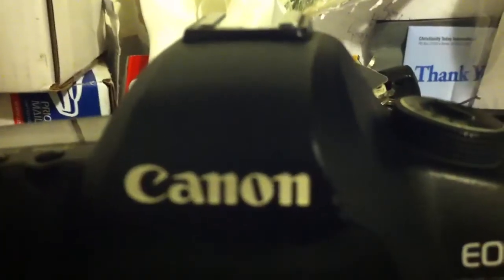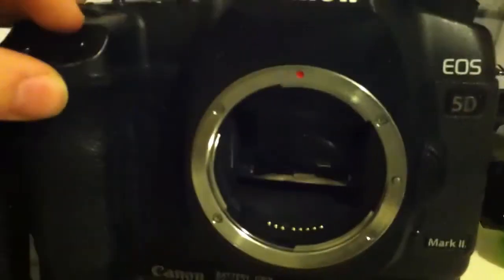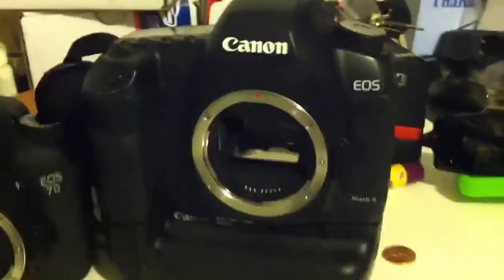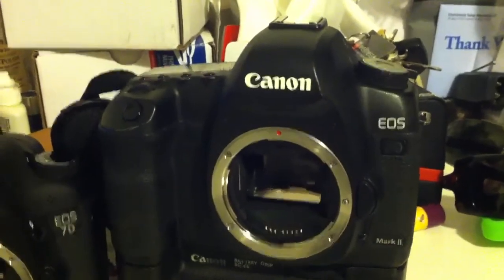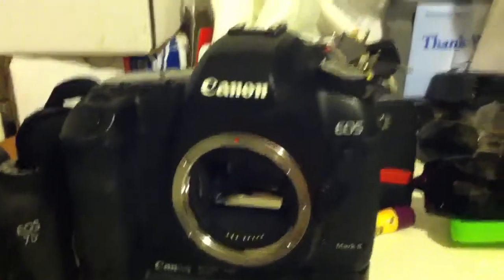If you're looking at the 5D Mark II, you're going to get 3.9 frames per second, so it's considerably slower. You just have to realize that you're not going to be shooting any sports with the 5D. I have before, but I'm obviously not trying to track them too well — I maybe get one out of four shots in focus with somebody moving. But that's not why I bought this camera. I bought it for the image quality.